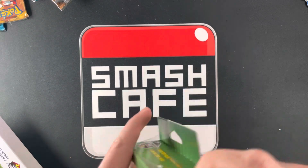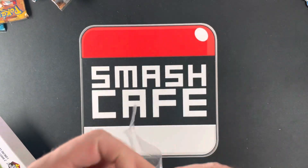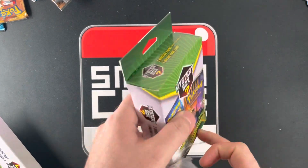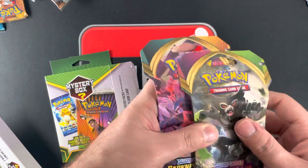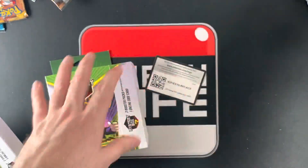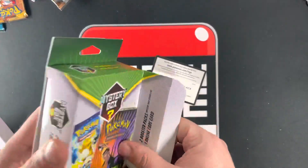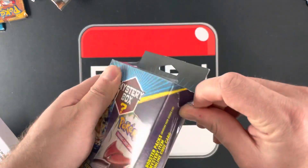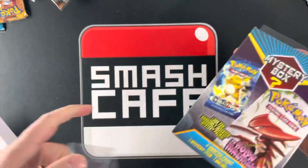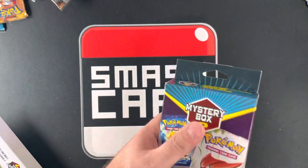We're almost down to the last few. We've got five blue and four green left. I feel like the greens are just the same ones over and over. We opened 14 of each.